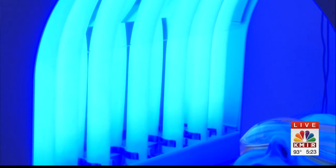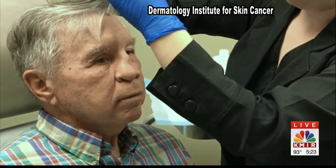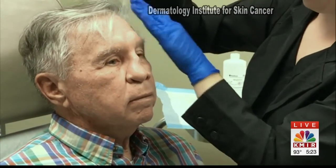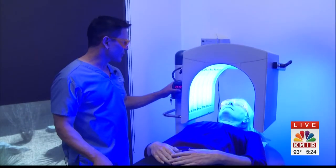Using blue light therapy on a patient with precancerous lesions is a two-step process. First, the healthcare provider applies a topical solution called levulin. And then you just push start. You're activating the levulin, which is the photosensitizing agent to kill those precancerous lesions.